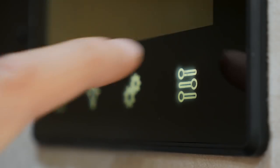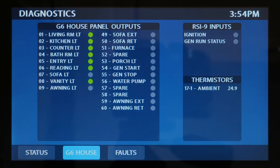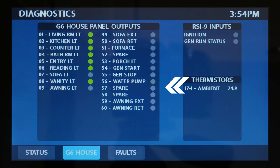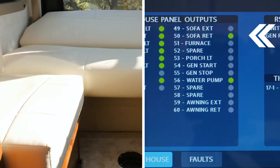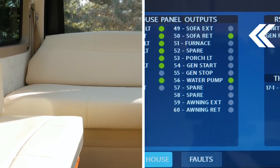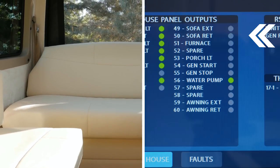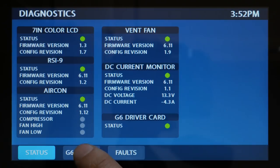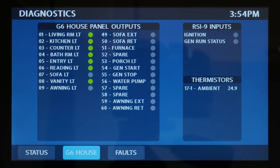Our diagnostics page is a mirror version of our DC load center. From here you can see what 12-volt appliances are actively being used or not. If the status indicator is green, the appliance is functioning and working as designed. If the status is gray, that means the item is not being used. This page is a simple and easy way to troubleshoot any potential electrical problems or faults in the system.